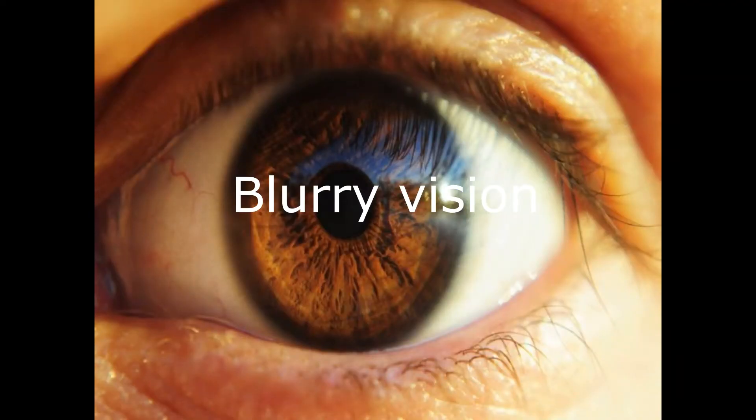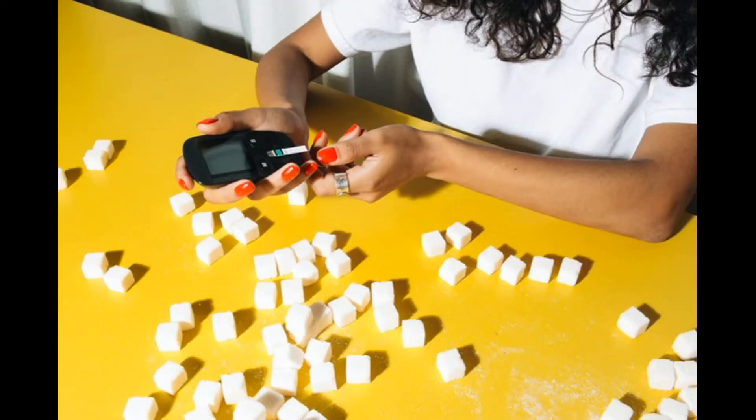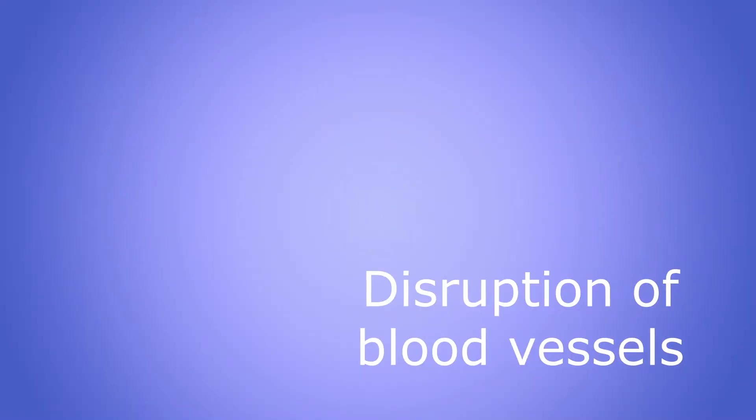If sugar levels are high or low, patients will experience blurry vision, but this is usually temporary — as soon as sugar levels return to normal, the vision returns to normal. Today I'm talking about the permanent changes that come with high sugar levels. The high sugar levels interfere with the lining of the vessels, making them weak, making them bleed. These sustained high sugar levels start a cascade of damage to the vessels that we will see later.